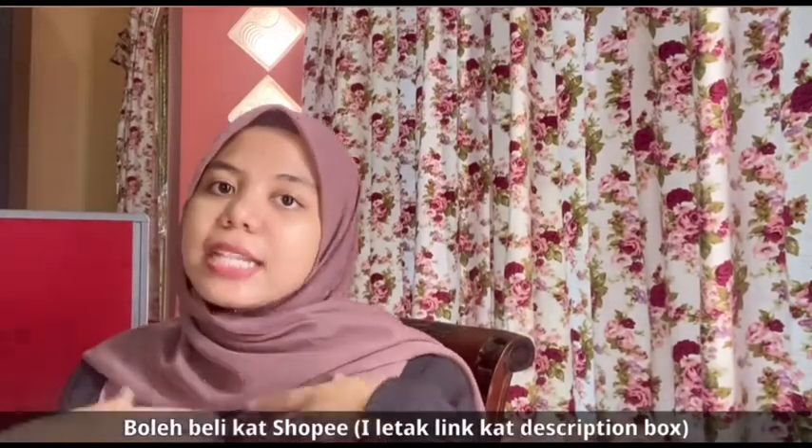Before kita unboxing, I nak cerita sikit kepada korang kalau yang tak tahu. This brand is a very famous brand from Indonesia. Kalau korang tengok dekat TikTok, banyak gila video yang tunjukkan review tentang betapa bagus produk ni. Korang boleh tengok hashtag Scarlet or hashtag Scarlet Wisening. Barang-barangnya adalah seperti body lotion and body scrub, and I tengok video orang lain — seriously nice gila. Dan jangan risau pasal postage sebab Scarlet dah berada di Shopee. You guys can just purchase on Shopee and ia akan dipos macam biasa. I akan letak nama Shopee and also the link in my description box below. Jom kita unboxing together.